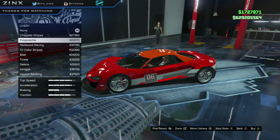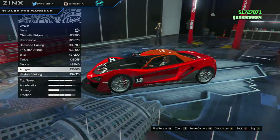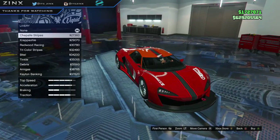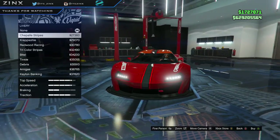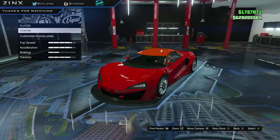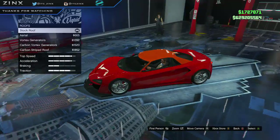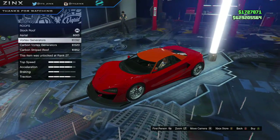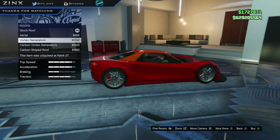Liveries — I like this one the most. I would probably go for a formula red or a torino red, whichever looks better on it. Moving on to roof options — there are some stripes. I don't know if I really like them on this one, doesn't seem like a supercar thing. I'd probably skip those.